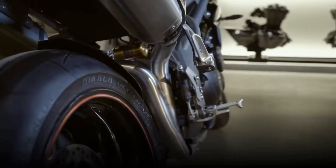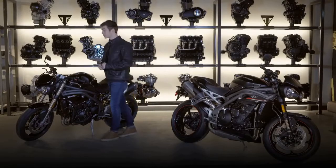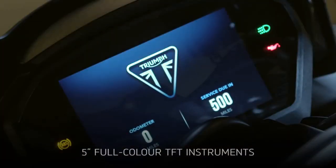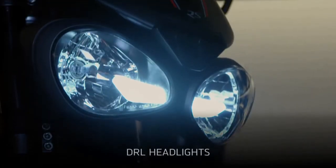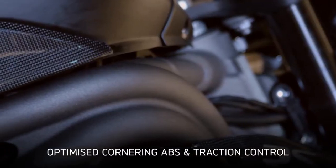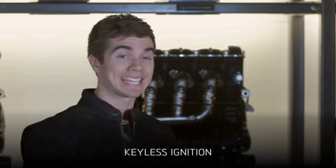On the RS, Arrow silencers come as standard. This is also the smartest and most technologically advanced Speed Triple ever, with 5-inch full colour TFT instruments, up to 5 different riding modes, illuminated switch cubes, cruise control and DRL headlights. On the RS, you also get optimised cornering ABS and traction control supported by a new inertial measurement unit, and keyless ignition.